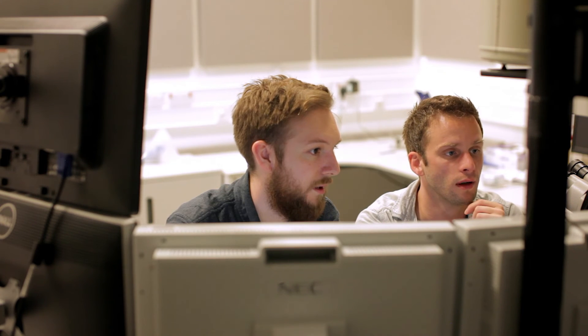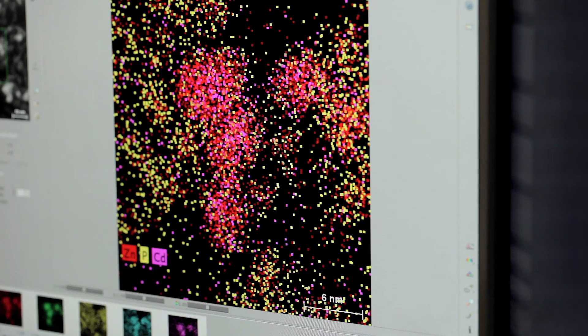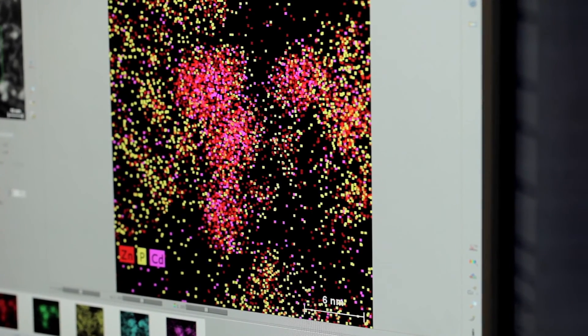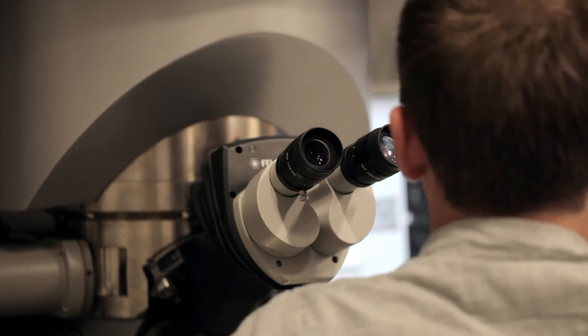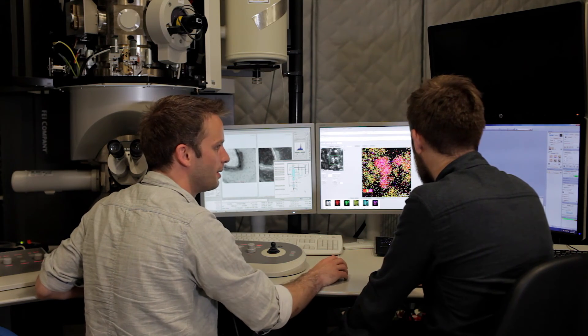All our students have industrial supervisors, co-supervisors. I believe a particular benefit for the students is they do a PhD in a field where there is a lot of interest not just from academia but also from industry. Many students when they complete their PhD work in the nuclear industry, or some of them stay with us and continue to do post-docs, often still related to nuclear materials.